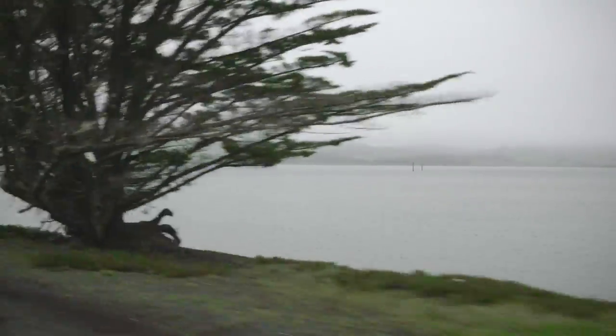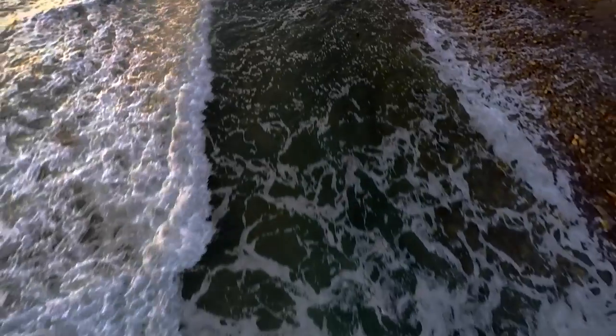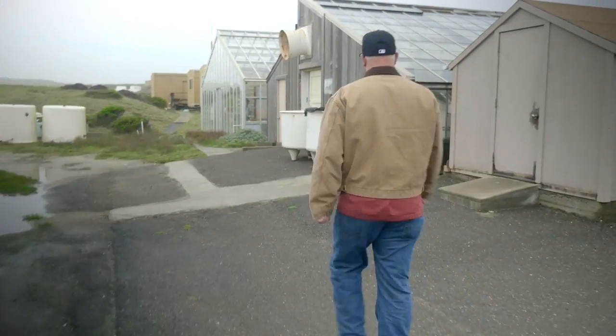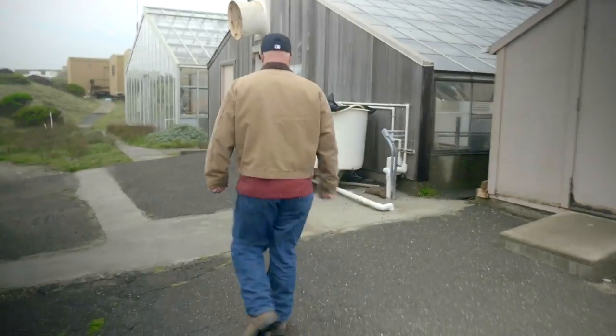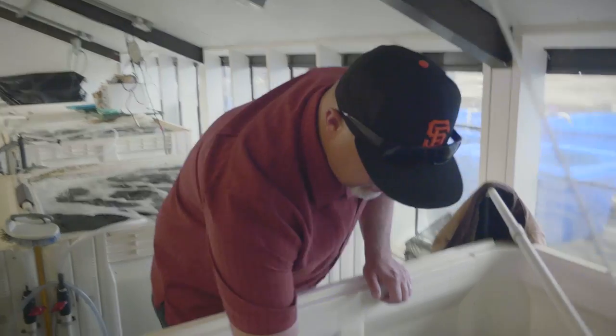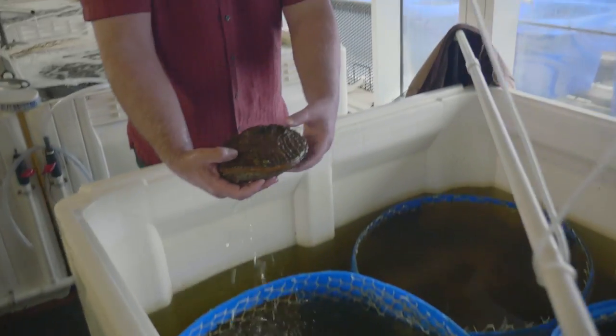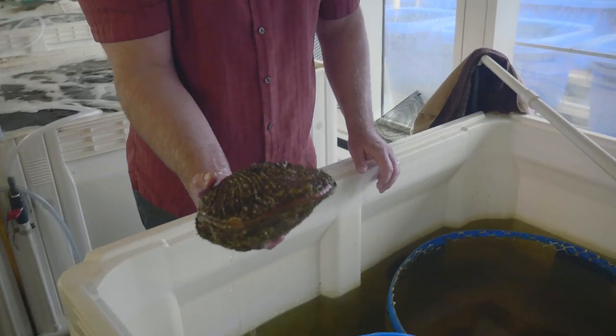The long-term forecast for our ability to generate food from the sea is dim — it doesn't look good — and so we really need to focus on aquaculture and the ability to grow animals for human food sources in a controlled environment. One of the projects we're working on here right now at the Bodega Marine Lab is trying to develop a new species for aquaculture, and in this case we're looking at the giant rock scallop as a potential new aquaculture organism.